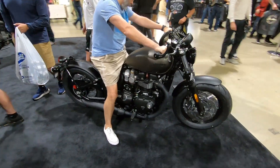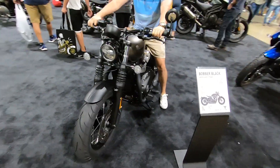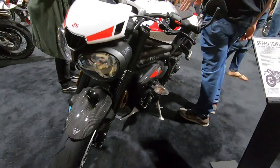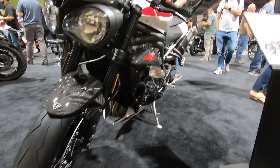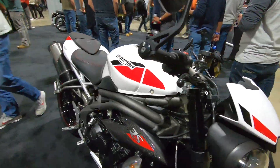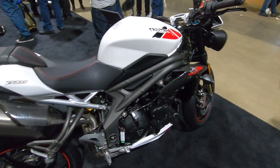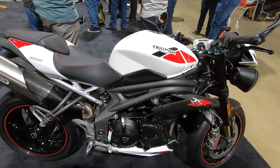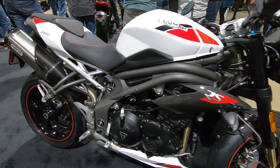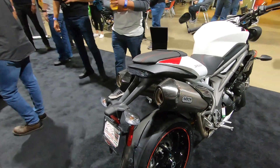The bobber kind of looks cool. Let's take a look at the Speed Triple RS — lots of carbon fiber. One of my favorite bikes from Triumph. It just looks proper: single-sided swingarm, double exhaust up high.